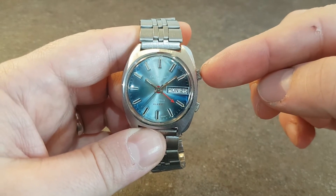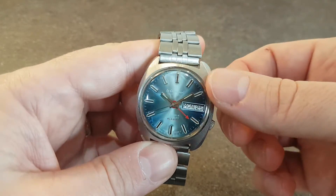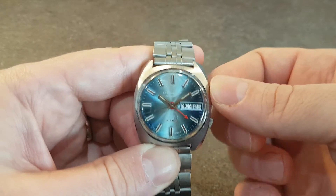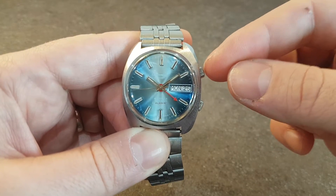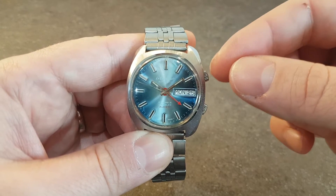The top crown sets the time, can be manually wound, and this watch also has hacking seconds so you can stop it to be precise. You also set the day date, which is in English and German, and you can quick set both day and date.